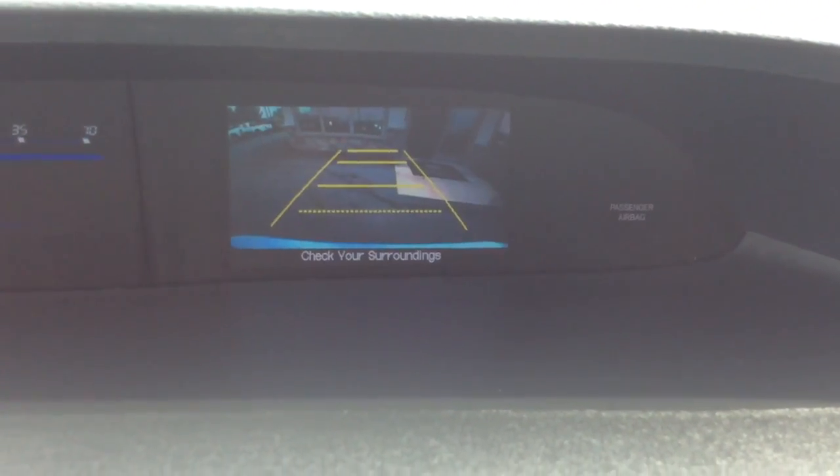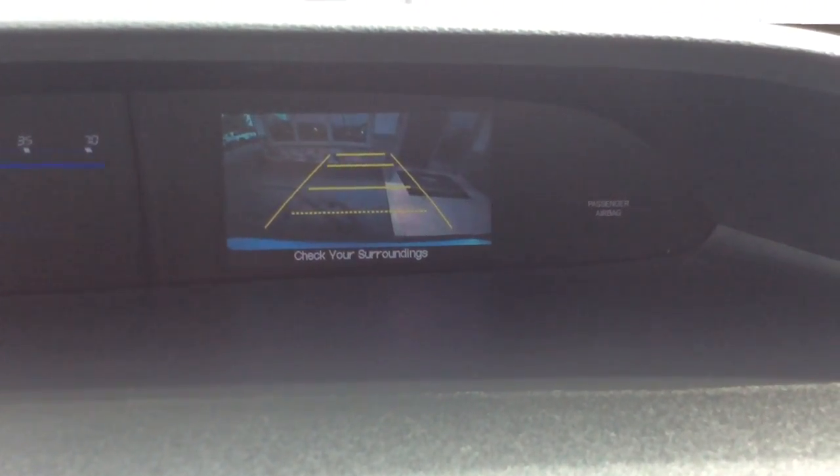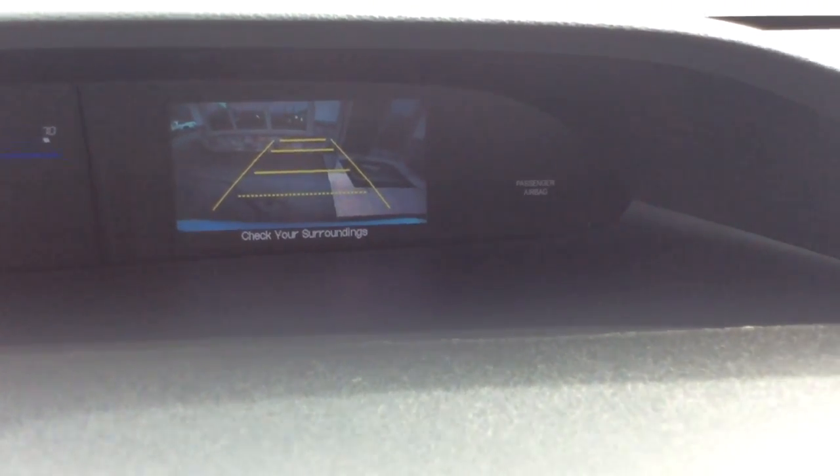When I pull the car in reverse, that's also where the reverse camera shows up. You can see the guidelines there — it's pretty close to the building, but it gives you a better visual of how close you are. I think the reverse camera is one of the nicest features they've come up with in the past few years.